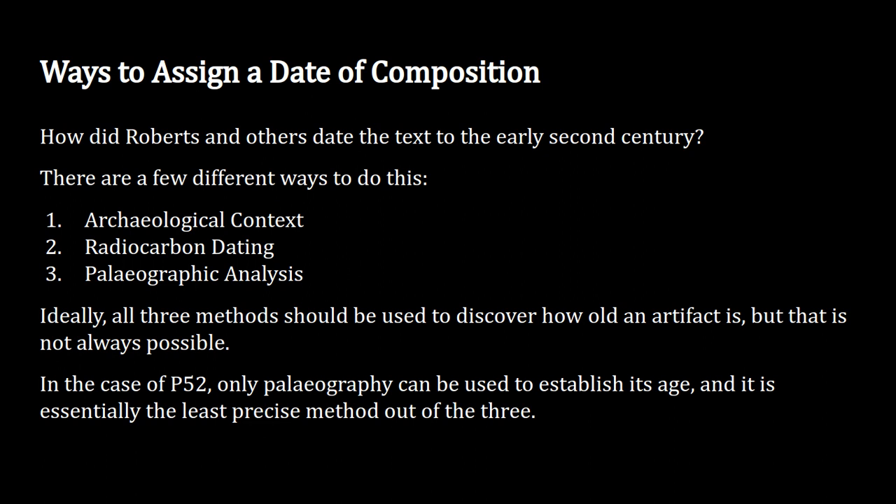Additionally, radiocarbon dating can't be used for a different reason: you would have to remove a big piece of the document, which is already really small. You would essentially destroy a huge amount of the find. So scientists and archaeologists don't want to use carbon dating because they don't want to destroy the original. That just leaves us with paleography, which is why paleographers have come up with the date of 125 — because they think the writing style matches the early second century.